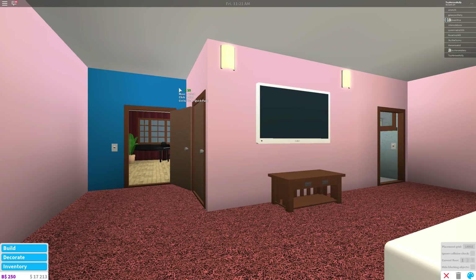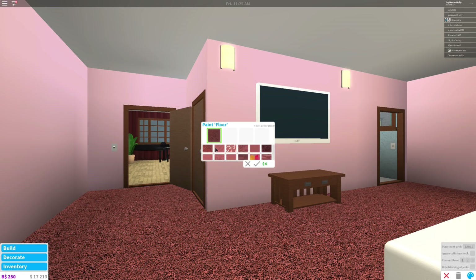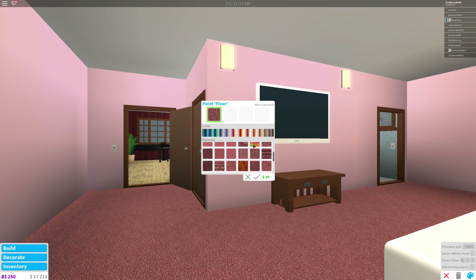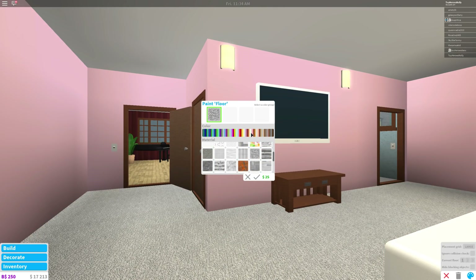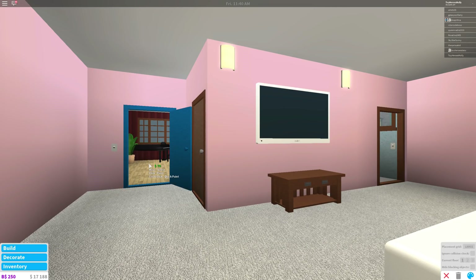Now we need to get rid of this disgustingly colored carpet, it's just so ugly. What color should we make it? I don't know, I think we should just make it like white or something. Okay, let's see. Hey, that's much better, don't you think? Yeah, that looks much nicer.